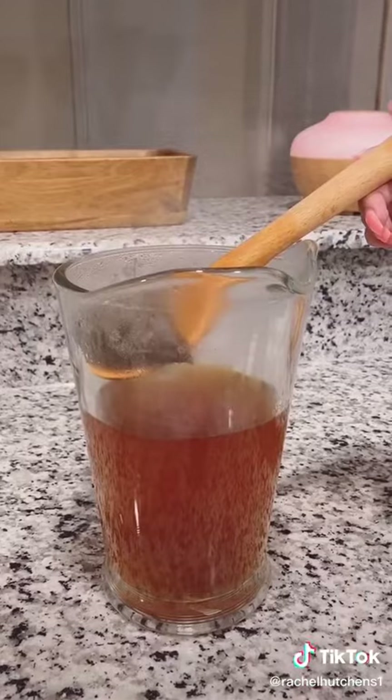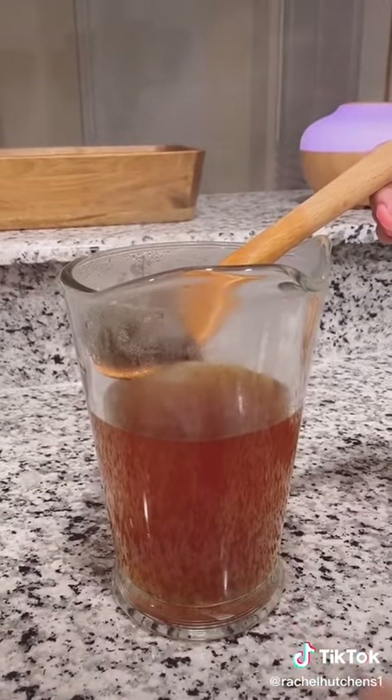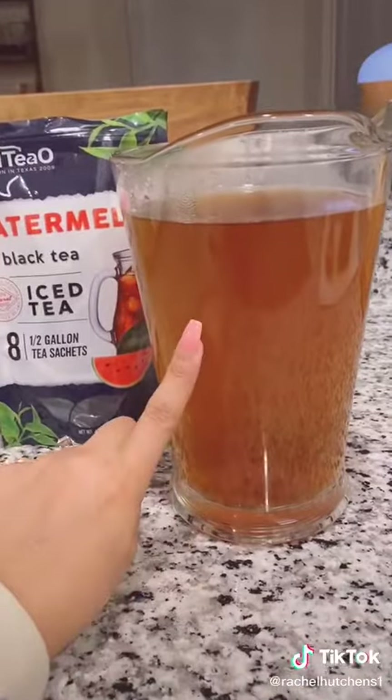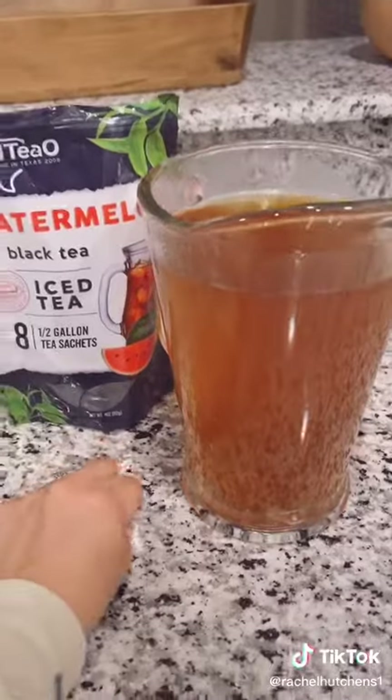If you want sweet tea, this is when you would add the sugar. The reason is because it's still really hot and it will make sure all the sugar dissolves. I recommend using pure cane sugar for this. Then the last step is just to add four more cups of room temperature to cold water to the mixture, and you're done.